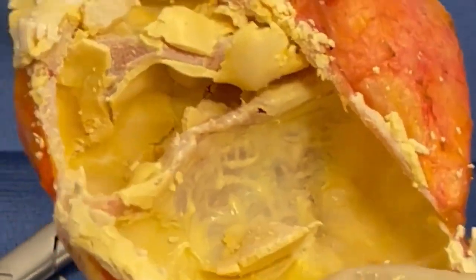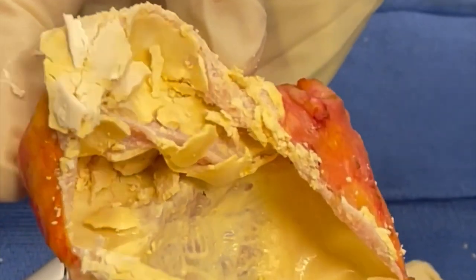That's how we removed rotten breast implants at Orange County Plastic Surgery in Newport Beach, California.